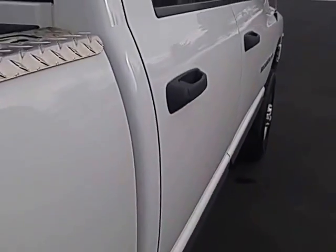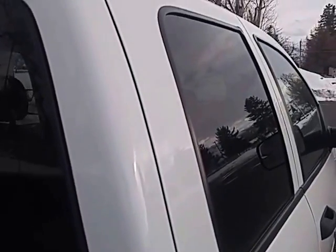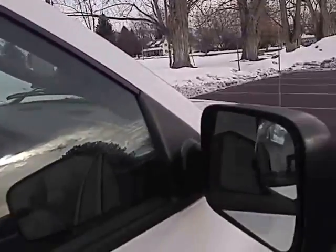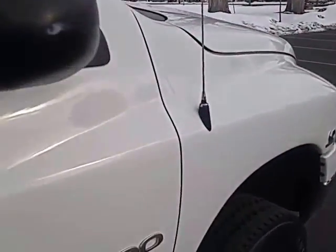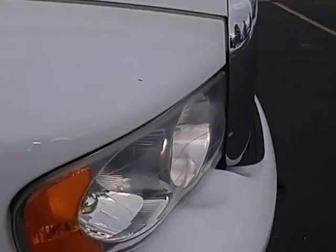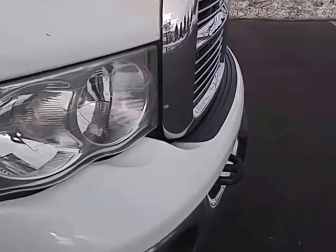All the body lines are really nice. It's never been in an accident. The guy I bought it from — him and his dad owned it from brand new, bought it from Layton Hills Dodge. He worked in Rock Springs, Wyoming from Layton, so it has a lot of commuting miles going out to Wyoming.